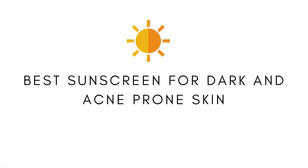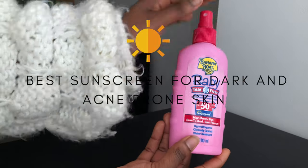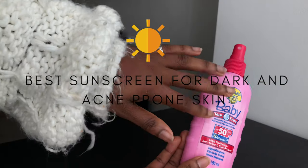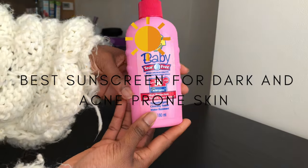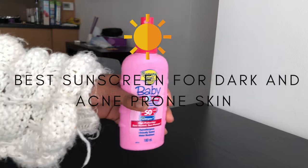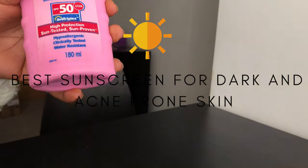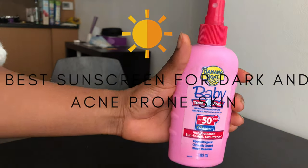Hey everyone, welcome to my channel. It's nice to finally speak on video — I haven't had the chance to speak for a long time. So yes, this video is going to talk briefly about my favorite sunscreen. I personally think this is the best sunscreen for acne-prone skin.